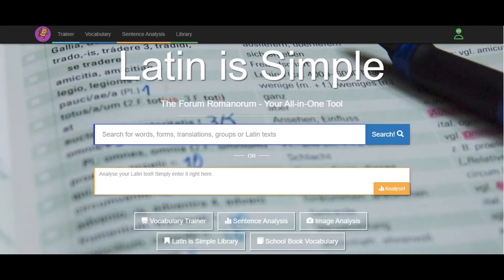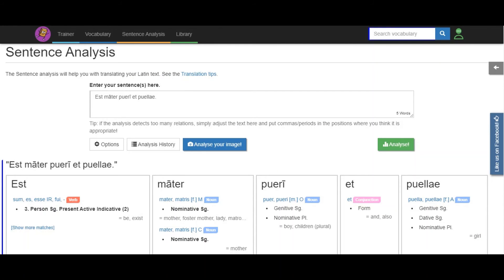Another good dictionary is Latinisimple.com, because here not only can you look up individual words, but you can enter entire phrases, which will be broken down. Here I entered est mater pueri et puellae, and the program shows which declension each word is in. However, because there is overlap in the Latin cases, there will sometimes be more than one declension listed, as there is here. But it can be useful when you just can't figure out a sentence. I'll leave links to both these dictionaries in the description box below.